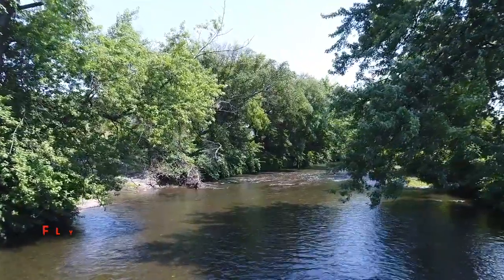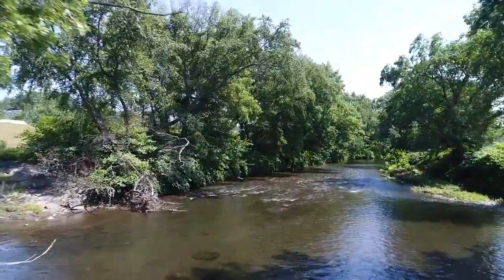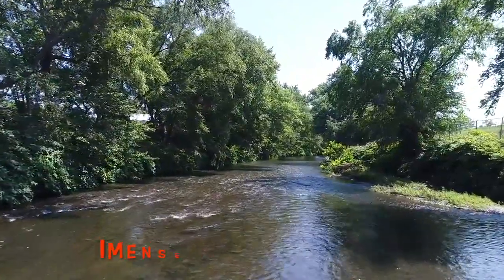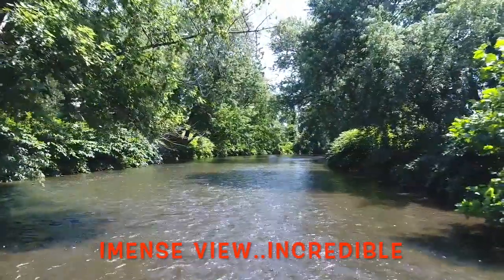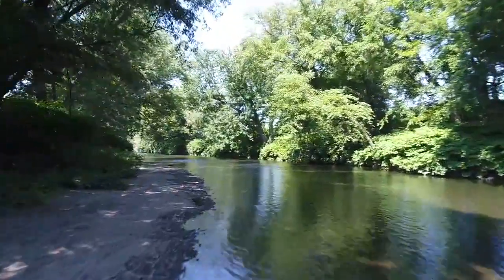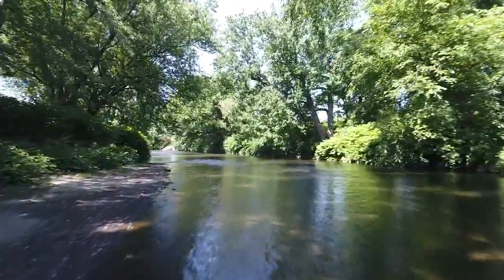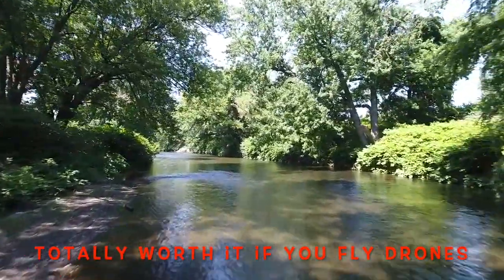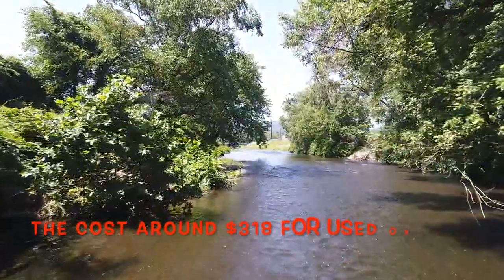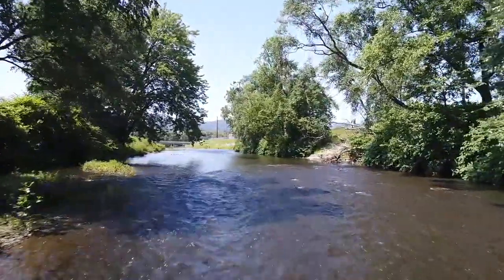There we go — between trees, you can see the branches off to the left and the right. It really gives you more of an immense feeling about everything. You really can fly a lot closer when you have the DJI goggles on your head; it feels like you're looking right out of the camera, flying back and forth on the creek between the trees and branches.